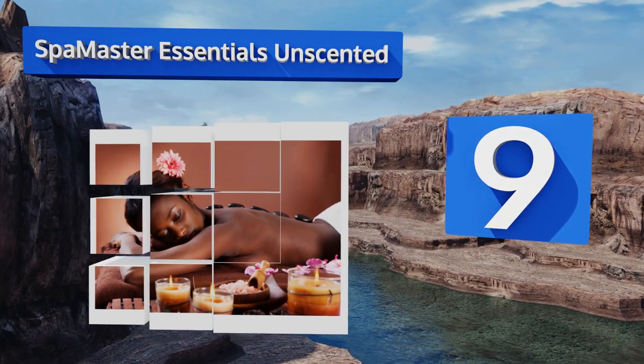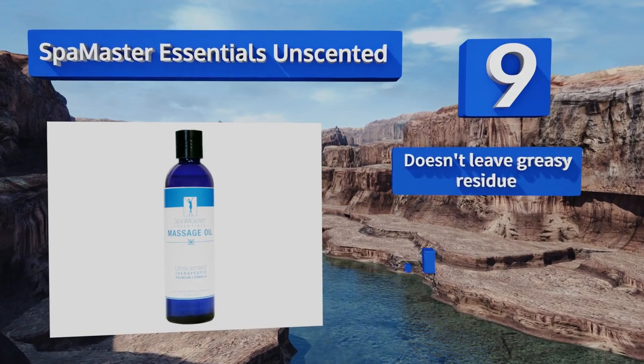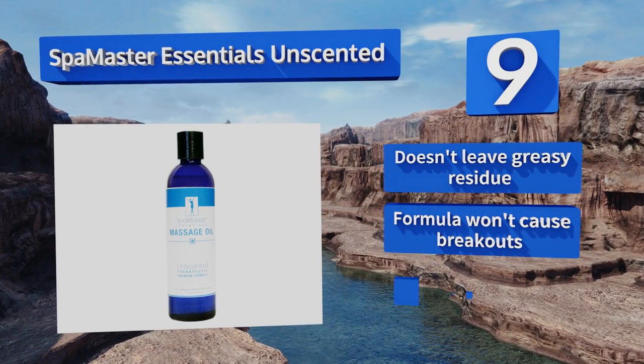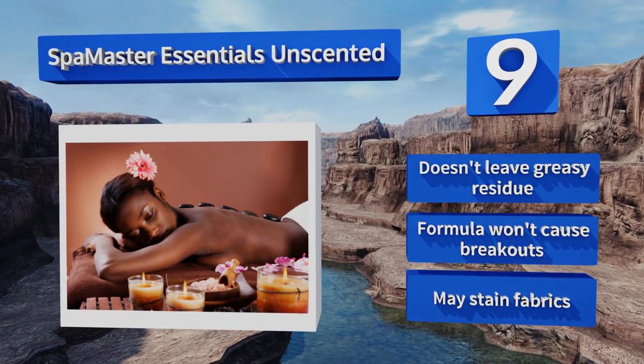At number nine, Spa Master Essentials Unscented is touted as silky smooth and easily removable with water, making it ideal in a professional setting where clients have to clean up quickly after each session. A unique combination of ingredients sets this one apart from the pack. It doesn't leave a greasy residue and the formula won't cause breakouts, but it may stain fabrics.